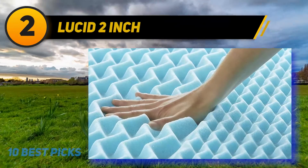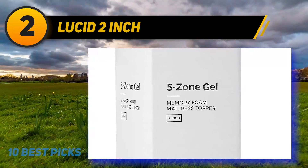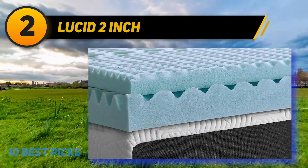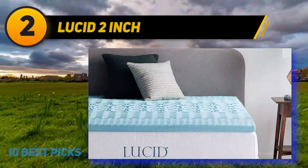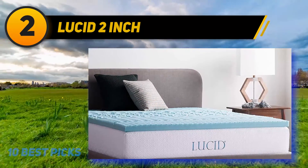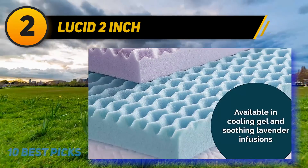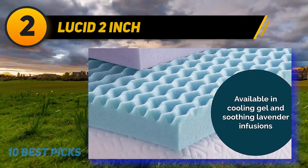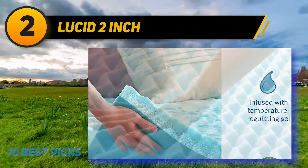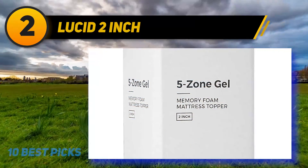Coming in at number two: Lucid 2 inch. This plush memory foam is infused with cooling gel to improve breathability, plus lavender essential oil for extra relaxing sleep. It features five body zones optimized to help reduce pressure and common pain points. One Amazon customer says it feels like sleeping on a cloud or a bunch of marshmallows. The infused lavender scent adds a luxurious touch, creating a calming atmosphere the first couple of nights. One reviewer woke up feeling rested and refreshed, and noted it's also comfortable for reading in bed.